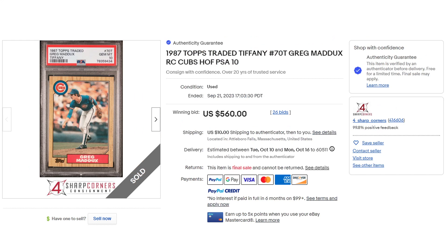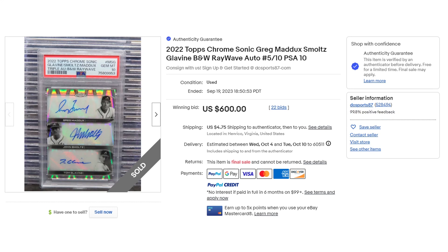Starting out, as always, is the 1986 Topps Traded Tiffany. Sold for $560 in 26 bids. What most people consider his prime rookie card, that Tiffany version. Looks really, really nice — I would say that's definitely a 10. Can't really see anything wrong with it. Maybe the photo in the upper right-hand corner of the card might have a little bit of a ding, but that might just be the photo. Centering looks nice, looks really clean — can't complain about that one.